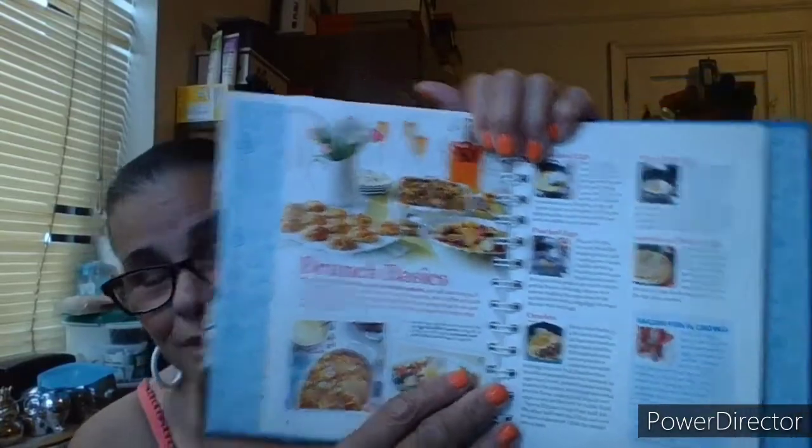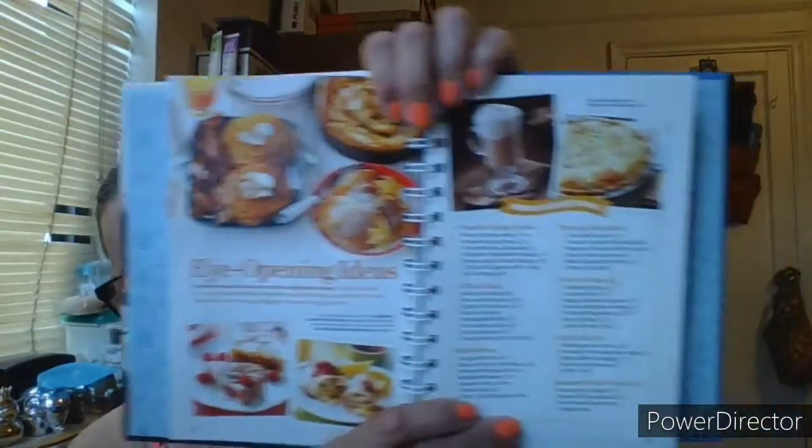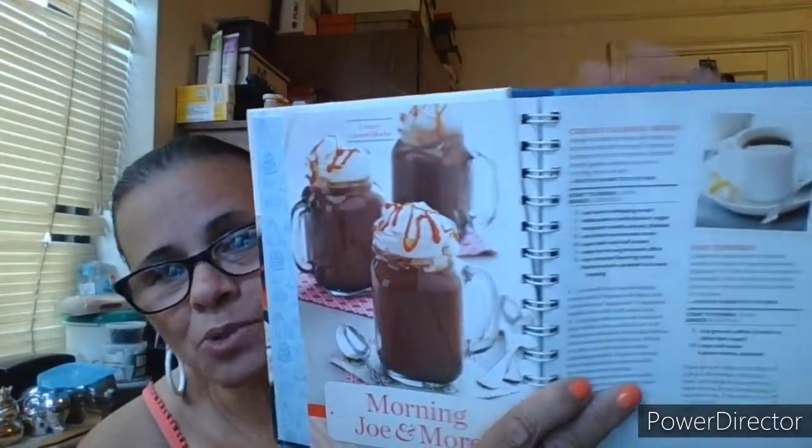Hello everyone and welcome back! Today I bring another flip through — this time it's 'Taste of Home: Brunch Favorites,' 201 delicious ideas to start your day. From brunch basics to eye-opening ideas, there's a lot of helpful hints and tips. This book is really nice. I have a cookbook collection — I just like to collect cookbooks. You'd be surprised at all the different ideas you get.